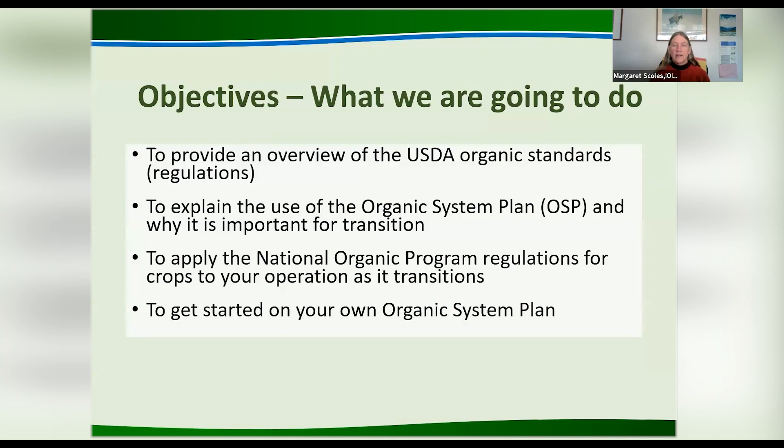In this session, I will provide an overview of the USDA organic standards — primarily crops; we're not going to talk about processing, and just a tiny bit about livestock. I'll explain what the organic system plan is — if I sometimes use the acronym OSP, you'll know what I'm talking about — and why it's important for transition. You don't want to wait until you're ready to get certified and then start your system plan; it's something you should develop and use throughout the transition. The NOP is the acronym for the National Organic Program.